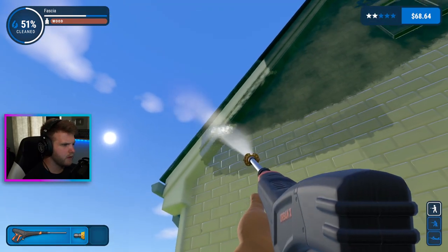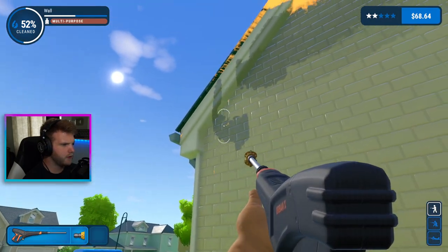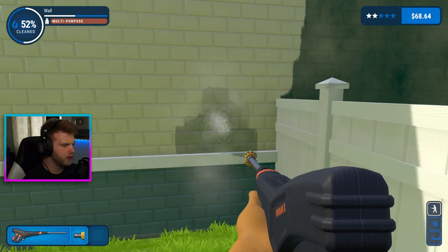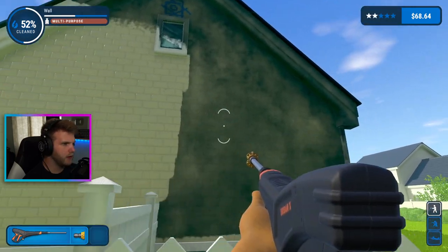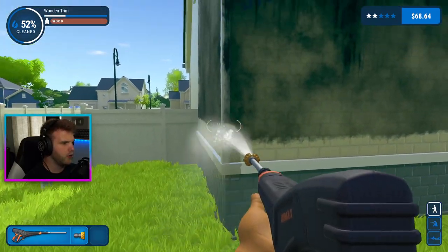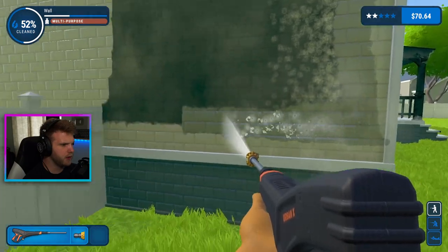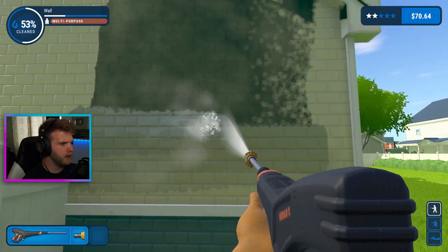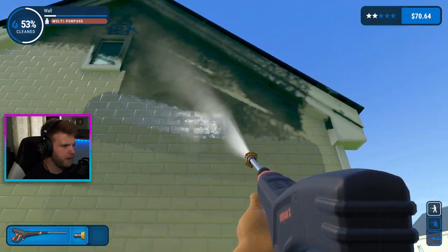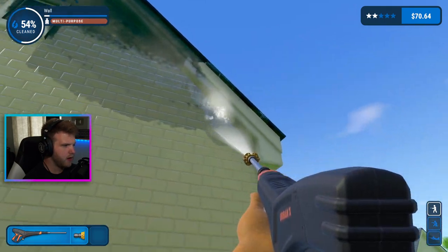Okay, easy peasy. This section is pretty much done on this wall. How does this come off? I gotta super hard pressure wash it — okay, it's gone. Now I gotta do this side of the wall. I think if I don't worry about that little section up there, this whole thing will get cleaned up because it'll be a lot easier. Yeah yeah yeah, not too shabby.